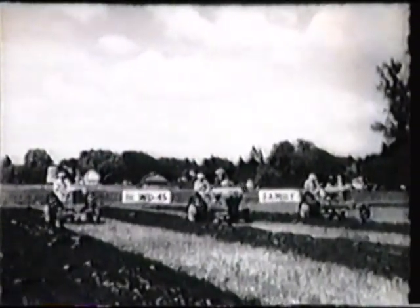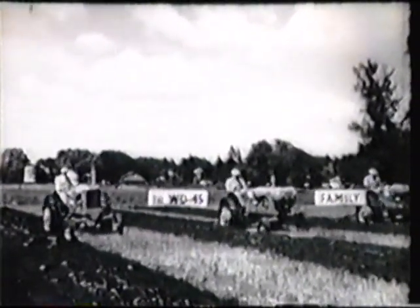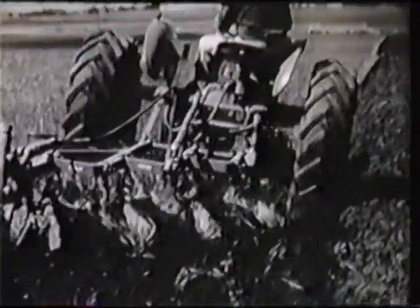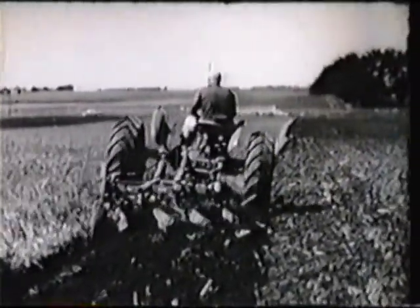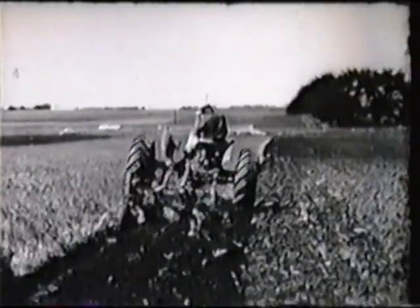With engineering in action, we have reached a new milestone in farm mechanization. The powerful WD-45 tractor with its traction booster and transport valve gives you ample power and traction to handle big capacity implements. Another Allis-Chalmers first for better living, better farming, and lower power cost.